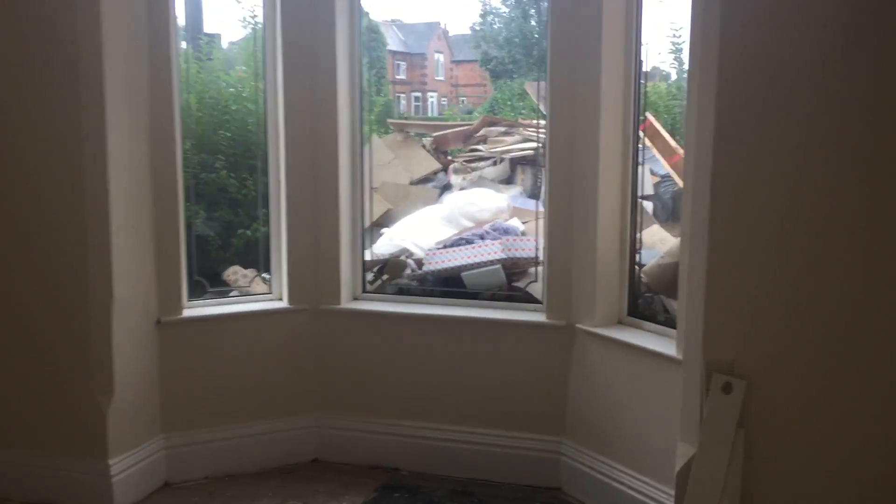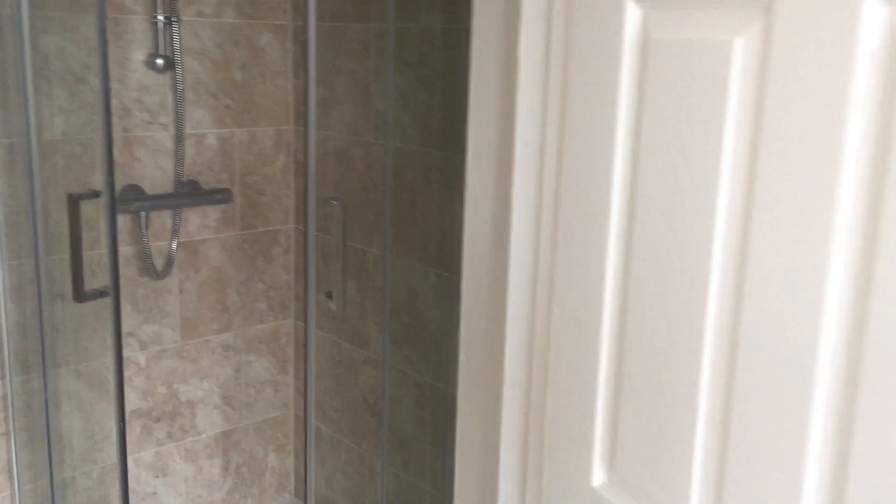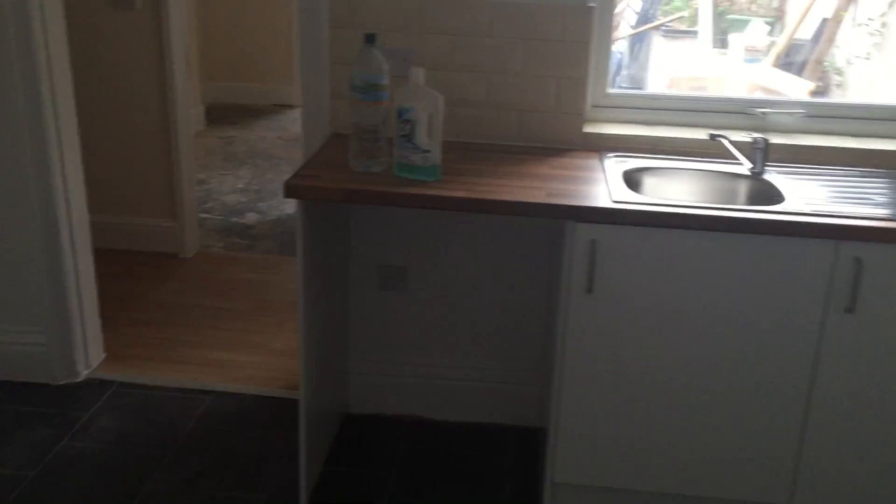Downstairs bedroom that was the front living room of the property. You can see the en suite has been fitted. The walls still need painting. Enter into the kitchen — it's almost finished. Obviously the boiler flue still needs to be put outside.